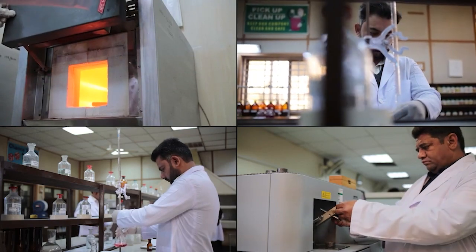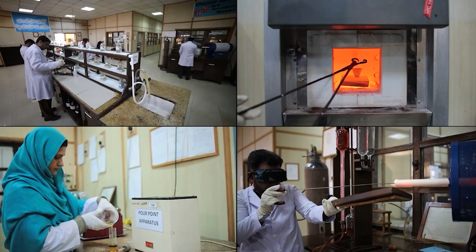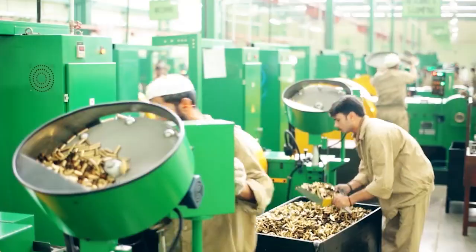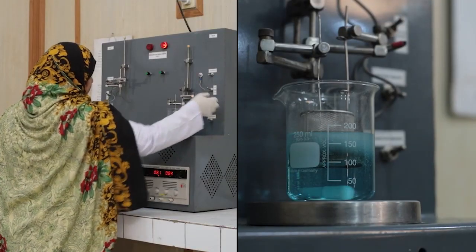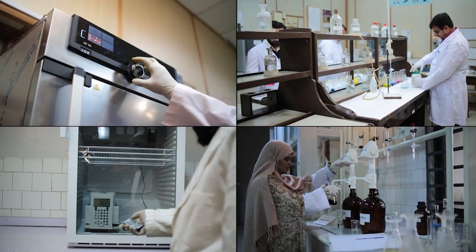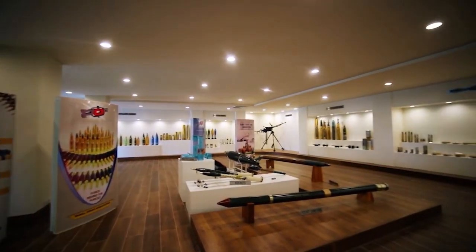It comprises 26 laboratories, of which 16 controlled laboratories are co-located with different production units of POF, where they perform approximately 0.7 million tests annually to ascertain quality assurance of various products.